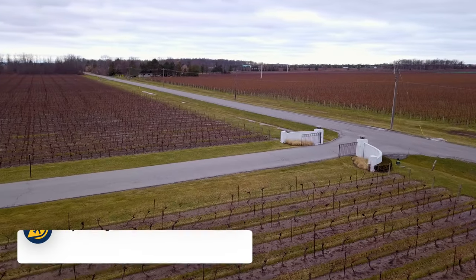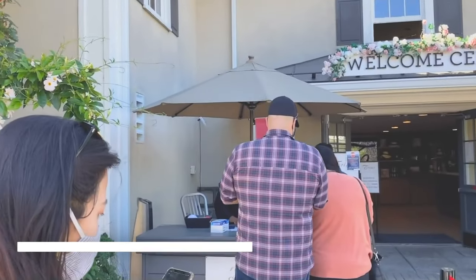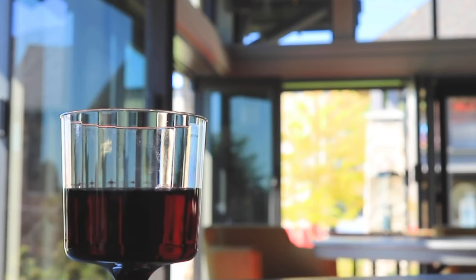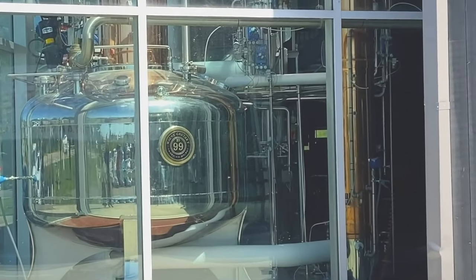Niagara is also known for its wineries. You could take a tour or use taxis to hop between them, but spend time visiting at least one of the wineries in the area, sampling the flavours on offer and learning more about this wine region.